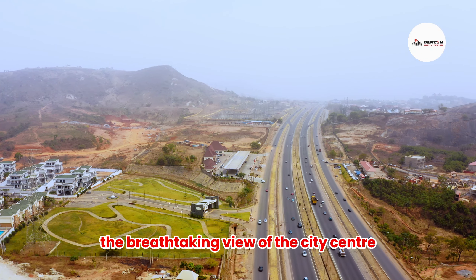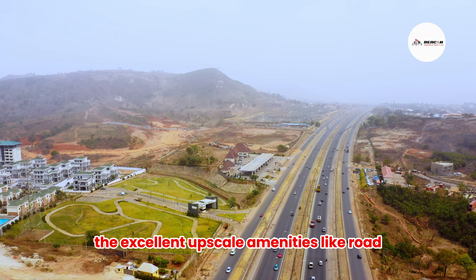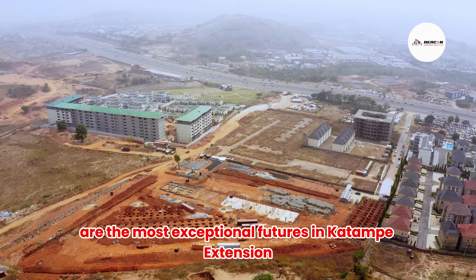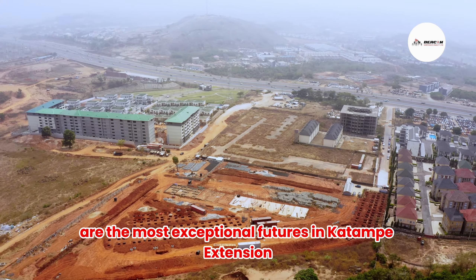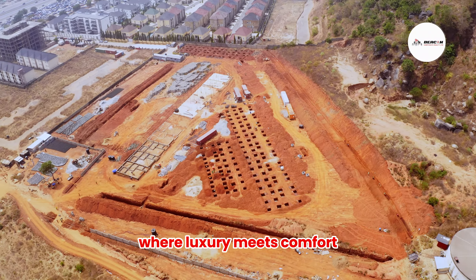In mountainous terrain, the breathtaking view of the city centre and the excellent upscale amenities like road, electricity, and large-scale infrastructure are the most exceptional features in Katampe Extension. Welcome to Tenten Hills Estates, Katampe Extension, where luxury meets comfort.